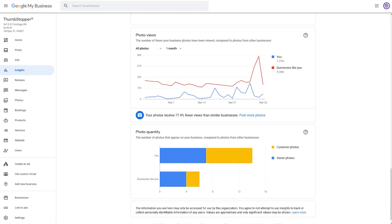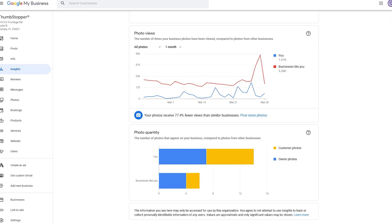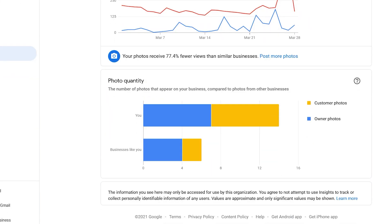Cheeky extra pro tip: there's even a photo quantity shelf in the insights section that compares how many photos you have to other businesses in your industry.